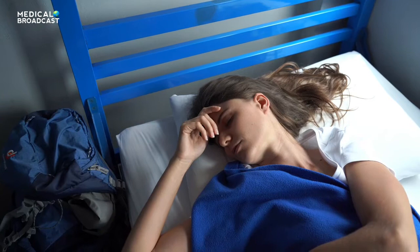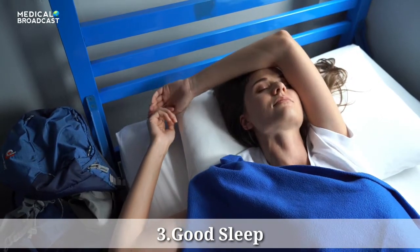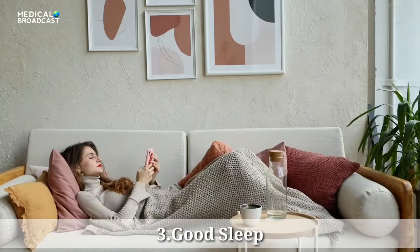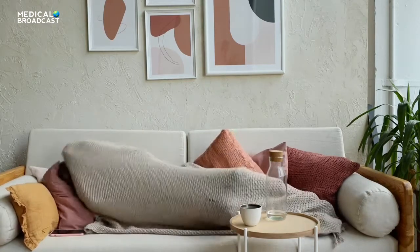Tip 3: Get Enough Sleep. Getting too much or too little sleep can increase your appetite and cravings for high-carb foods. That can lead to weight gain, increasing your risk for complications such as heart disease. So shoot for 7 or 8 hours of sleep a night. If you have sleep apnea, treating it can improve your sleep and lower your blood sugar levels.